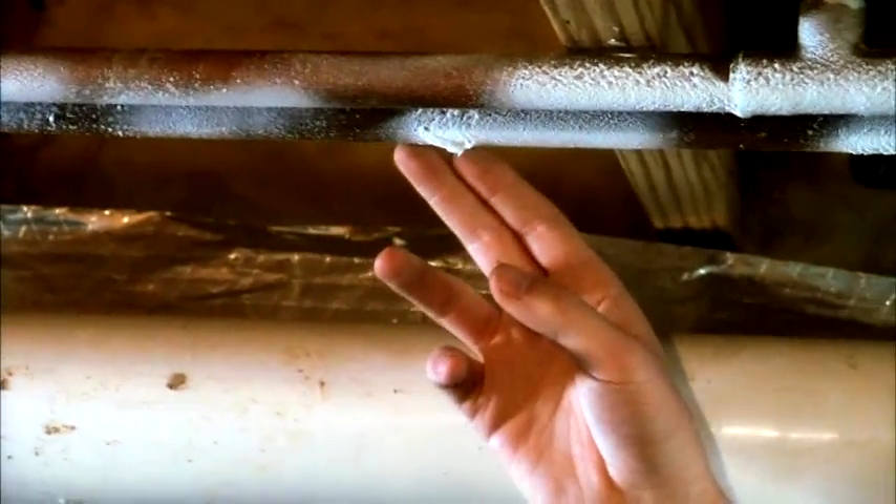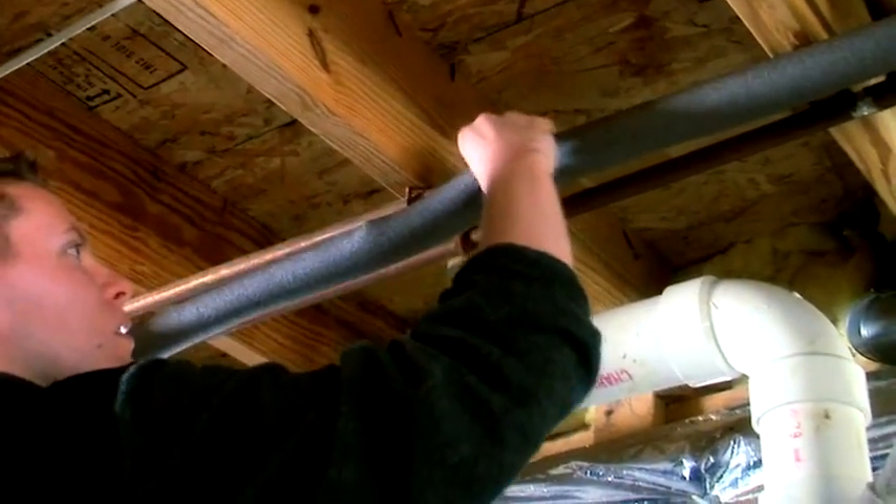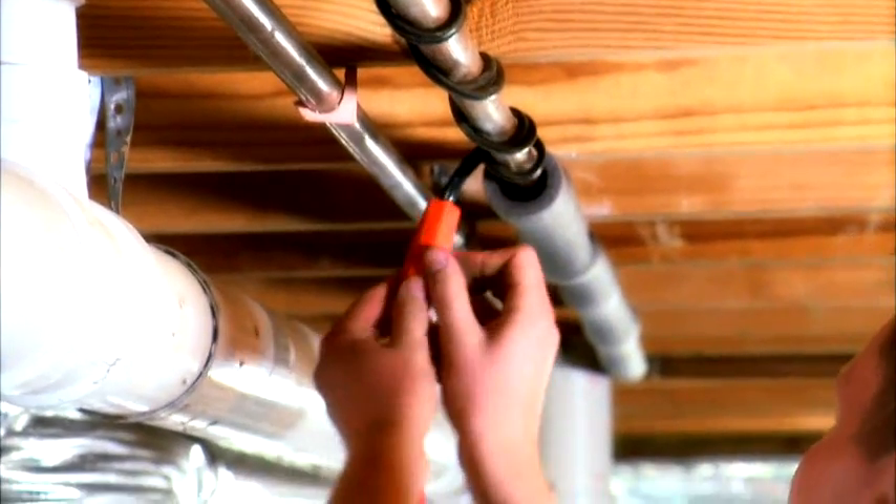Freezing temperatures and low wind chill can cause pipes to freeze and burst. Insulate water supply pipes in unheated crawl spaces and garages. Exposed pipes beneath trailers and pier and beam homes should be wrapped with thermostat-controlled heat cables or heat tape.